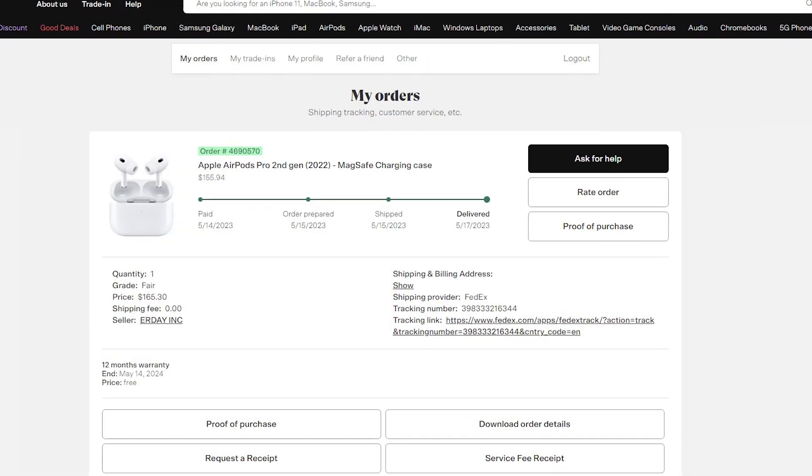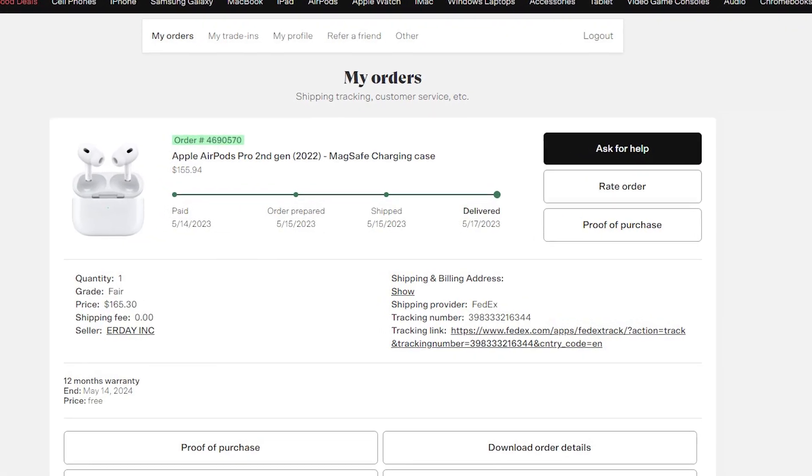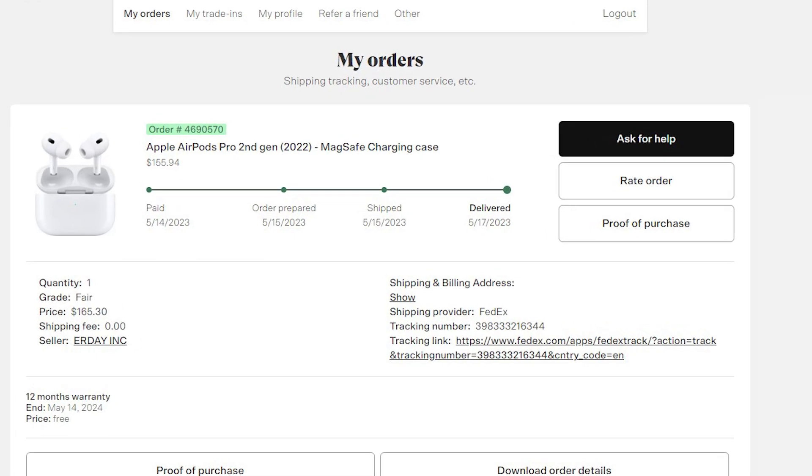Honestly, the quality of it is superb. I definitely vouch for it 100%. For $155, I got the second generation AirPods Pro — the noise cancellation works perfectly, just like my other ones that I paid full price for.